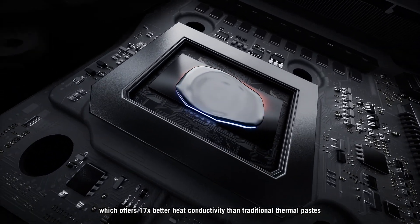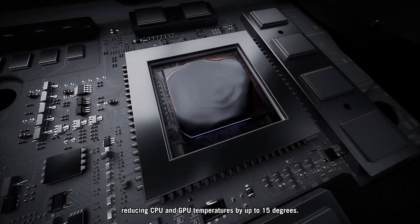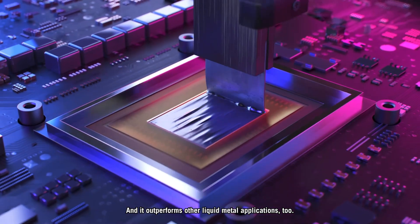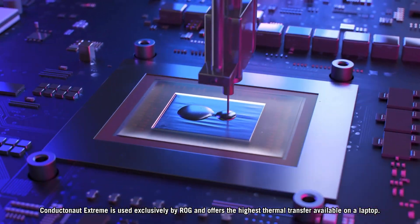which offers 17 times better heat conductivity than traditional thermal pastes, reducing CPU and GPU temperatures by up to 15 degrees, and it outperforms other liquid metal applications too. Conductanaut Extreme is used exclusively by ROG and offers the highest thermal transfer available on a laptop.